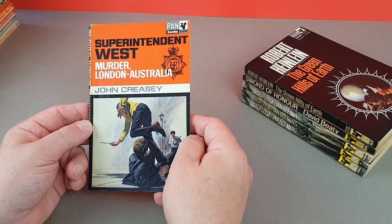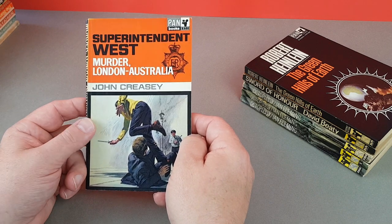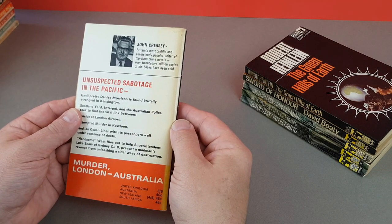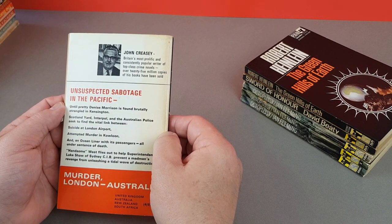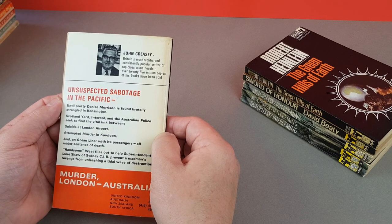Next we've got X681, which is a John Creasey — Superintendent West: Murder London Australia. There's a bit of artwork on that one. 'John Creasey — Britain's most prolific and consistently popular writer of top-class crime novels; over 25 million copies of his books have been sold.' Wow.